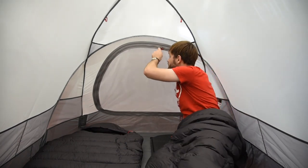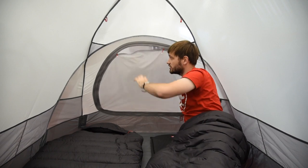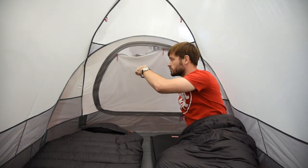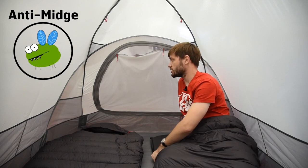We've also got a door that has netting, so you can still let loads of light in, but you can have the door open and stop all those bugs and midges going in. And the door tidies away nicely. So that's the inside of the Kangri tent — more than enough room, great for festivals, and we've definitely stayed in one for two or three weeks without any problems.